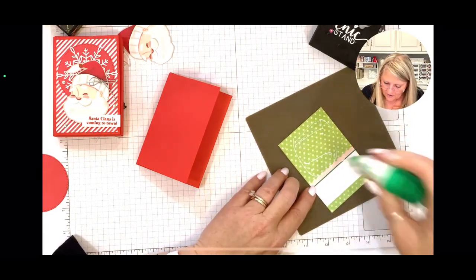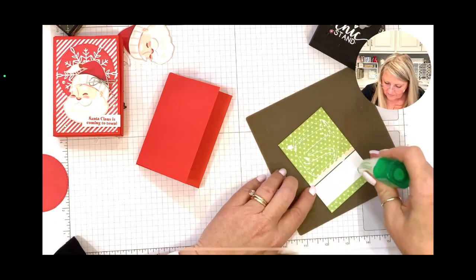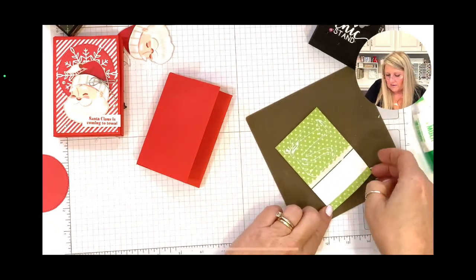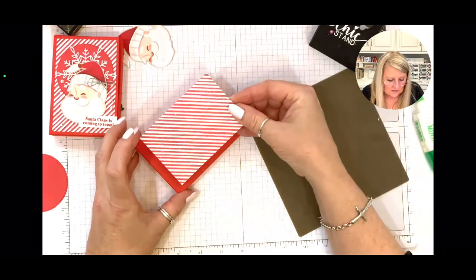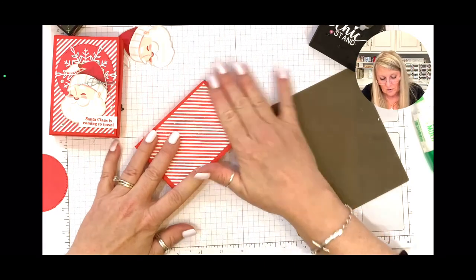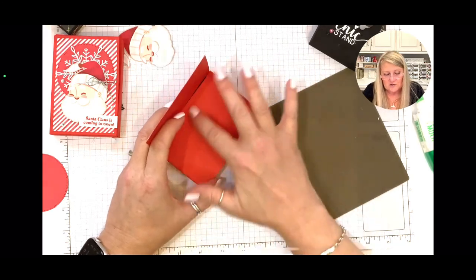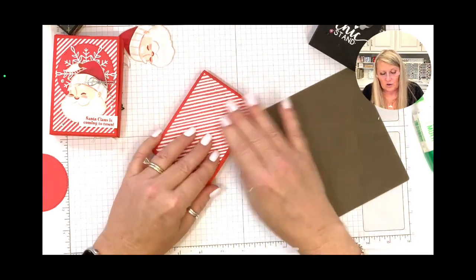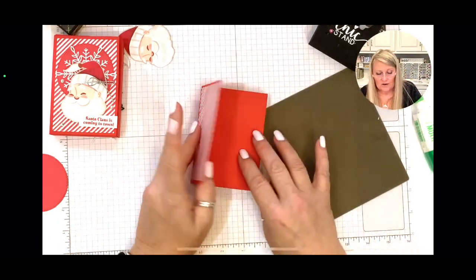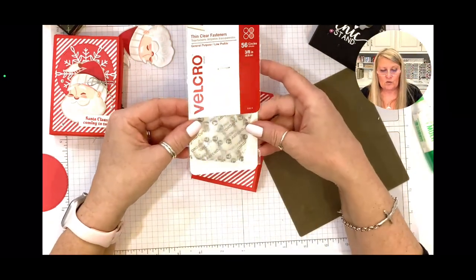Y'all don't need me to decorate the inside — y'all already saw it. Can y'all hear my fan? Instead of using another piece of paper here, just put a piece of white and add your greeting — we're going to pretend that I decorated that. Now we're going to add the velcro.